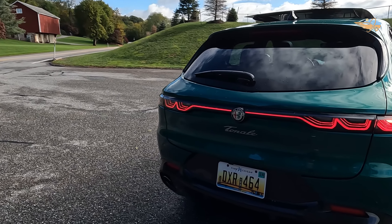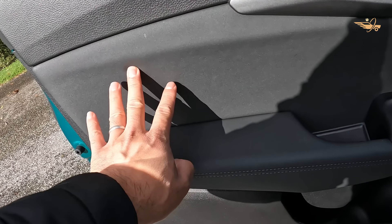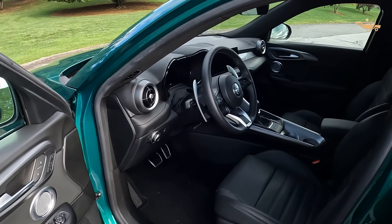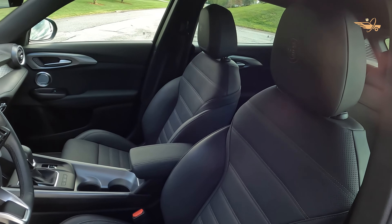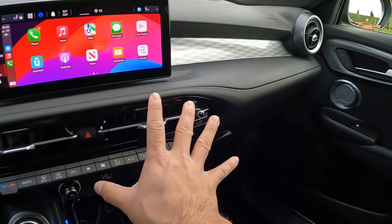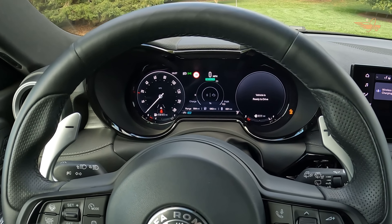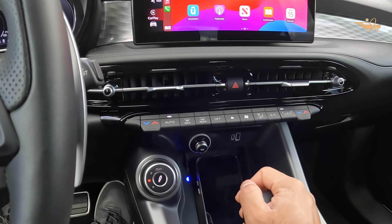Step inside the 2024 Alfa Romeo Tonali and experience Italian luxury at its finest. With a driver-centric layout, premium materials, and advanced technology, the Tonali offers a refined and comfortable driving environment. The spacious cabin features a 12.3-inch digital gauge cluster, a 10.3-inch touchscreen infotainment system, and a wealth of standard and available amenities, including heated front seats, wireless smartphone charging, and wireless Apple CarPlay and Android Auto.